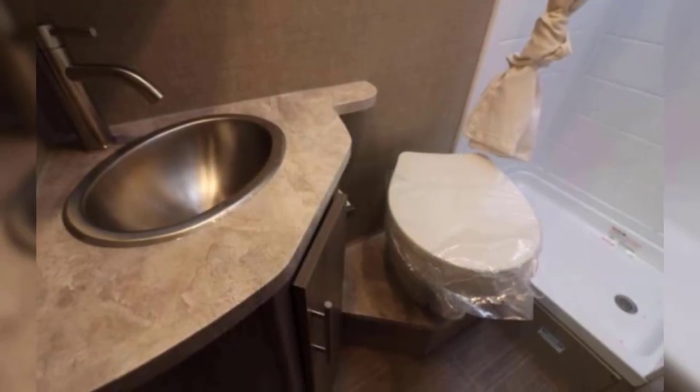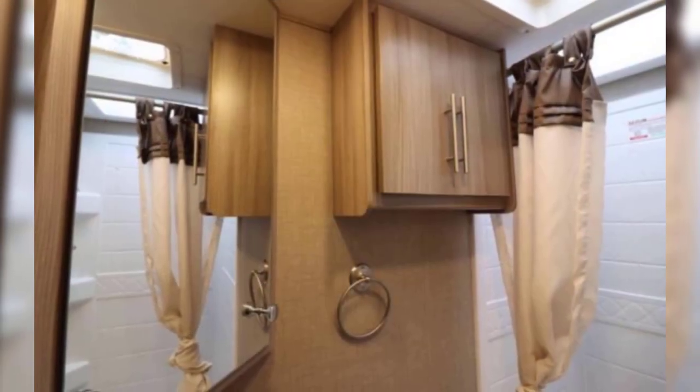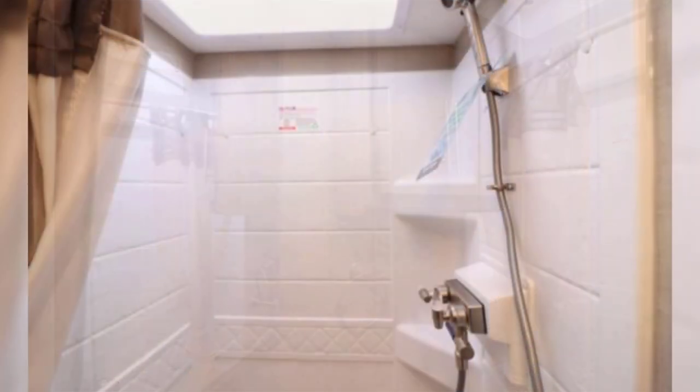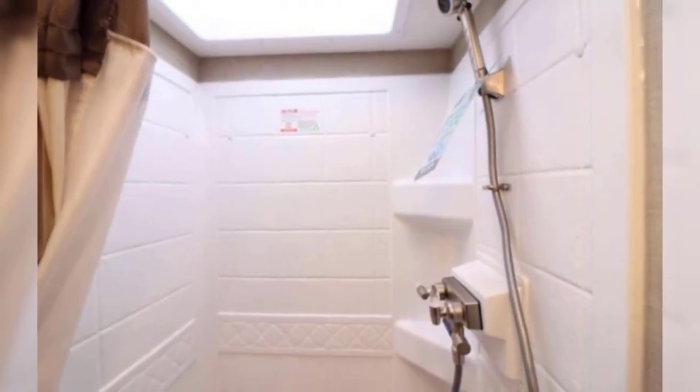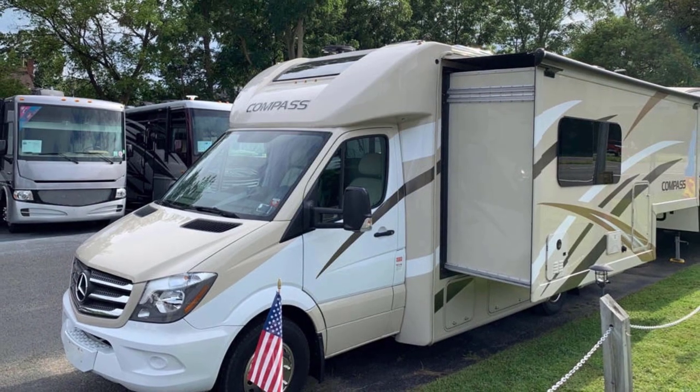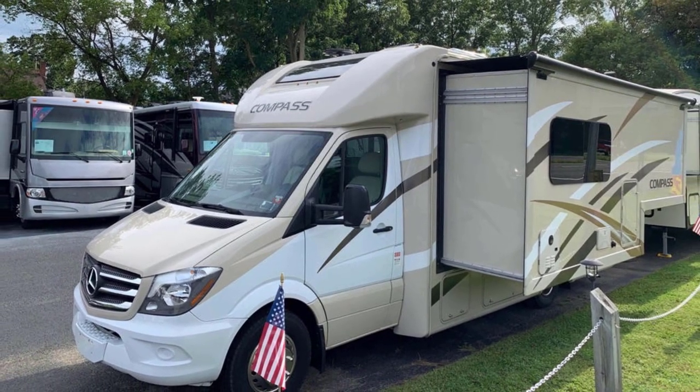Though it doesn't have the spacious feel that the Atlas and Arriva have, it does have a standing shower with a skylight, counter space, and a medicine cabinet. The dry bath is located in the rear left corner across from the bed, creating a more classic bedroom and suite feel.